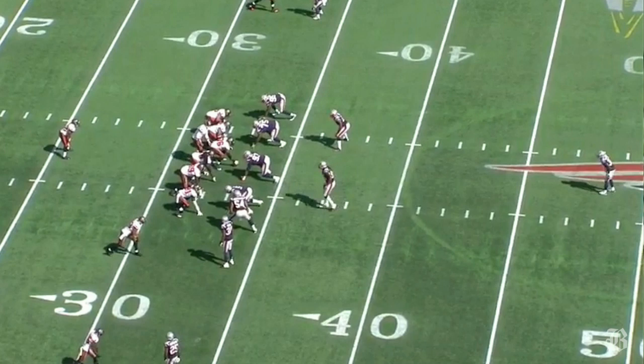They used several different defensive alignments to try to confuse and contain Bucs quarterback Josh Freeman. Here we see early in the first quarter the Pats using an unusual combination: a 4-3 under front designed to stop the run, paired with a secondary designed to slow down the pass — three cornerbacks playing press man coverage and a single deep safety, Devin McCourty.